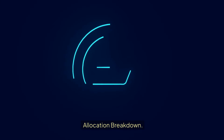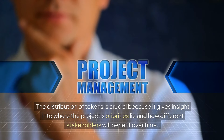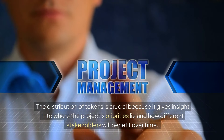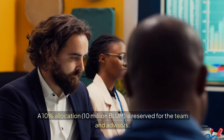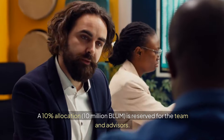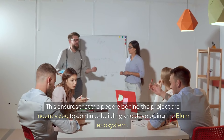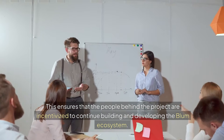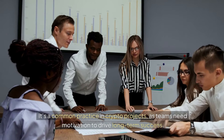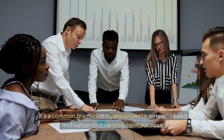The distribution of tokens is crucial because it gives insight into where the project's priorities lie and how different stakeholders will benefit over time. Here's the breakdown for BLUM. A 10% allocation — 10 million BLUM — is reserved for the team and advisors. This ensures that the people behind the project are incentivized to continue building and developing the BLUM ecosystem, as teams need motivation to drive long-term success.